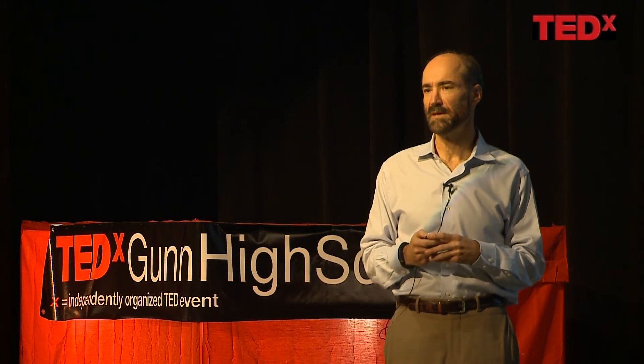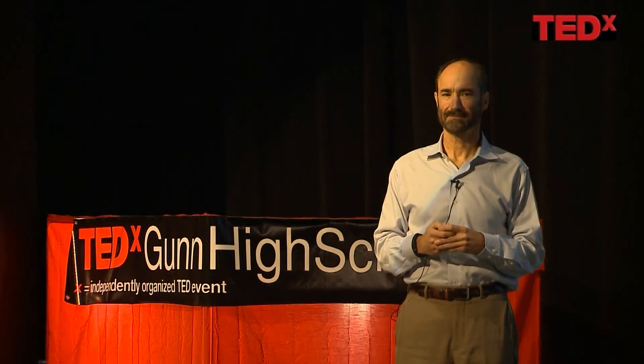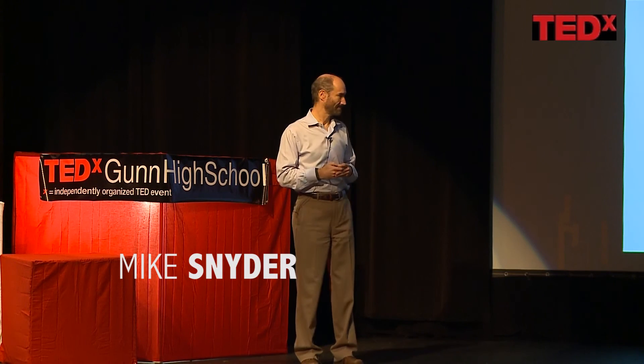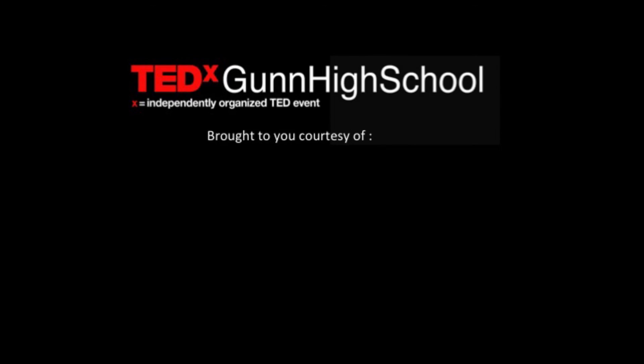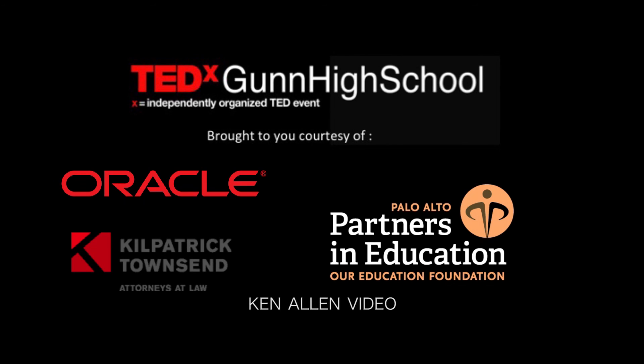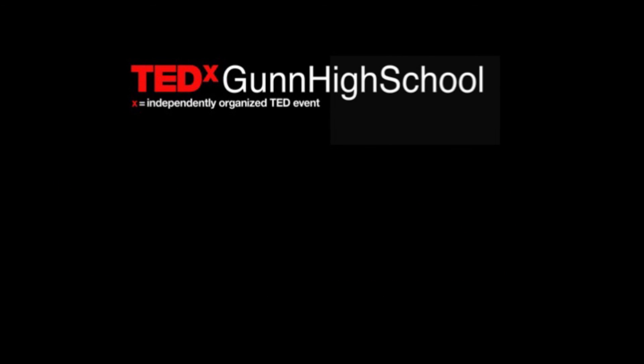And that's what I wanted to tell you today. Thank you very much.